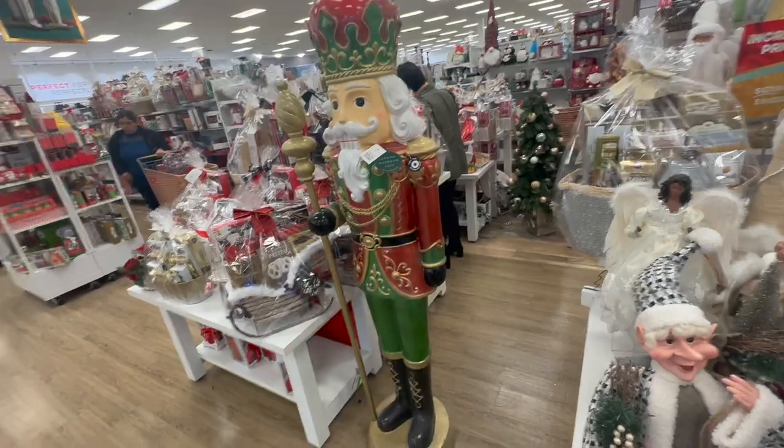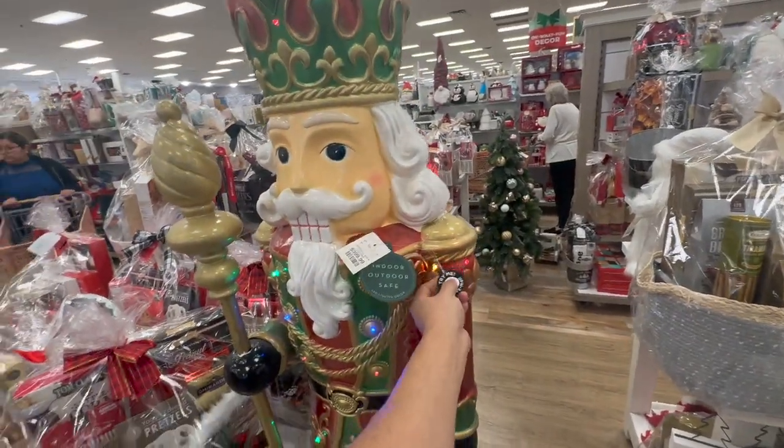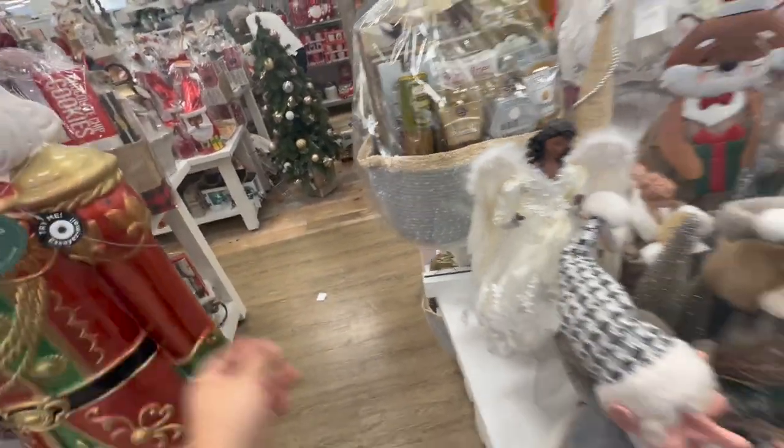Oh my gosh, this is so cute — so inexpensive. Oh wait, it says 'try me,' it lights up too! Wait, something fell off the back... oh wait, I didn't do that.